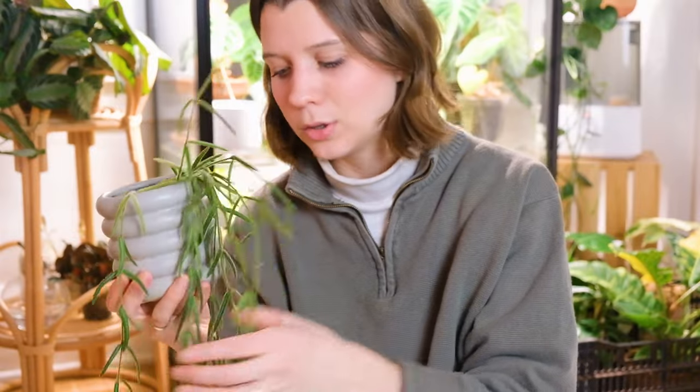This is what my rattlesnake calathea used to be in before I repotted it because it was apparently root bound and I didn't realize it. I just had this one laying around and I thought — wow, that's actually like the perfect size. And since it's ceramic and not terracotta, it'll continue to retain the moisture that this plant needs. So all in all, I'm so happy with this plant.